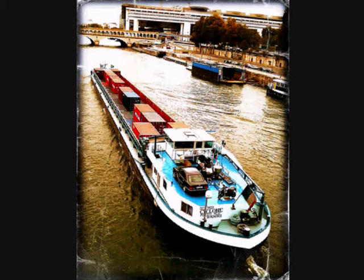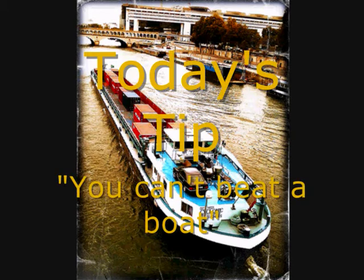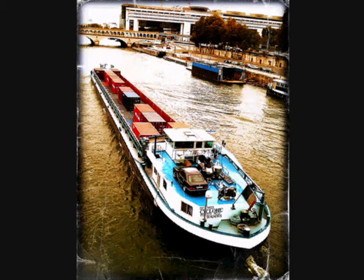But that's just because this happens to be a particularly long and impressive boat. So, you can't beat a boat, please. No photographs with 80-90% of water. Thank you. Bye!